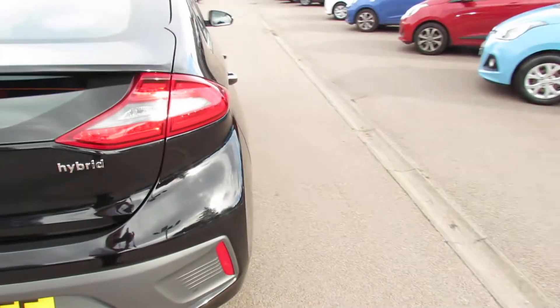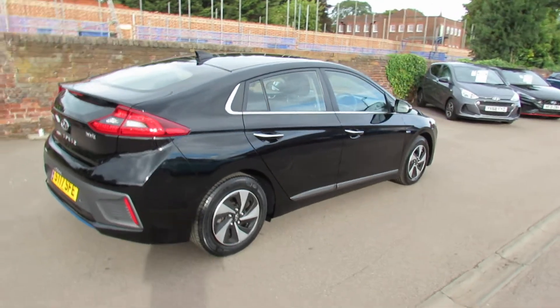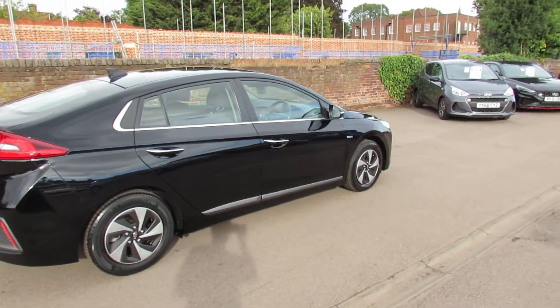Let's carry on down the driver's side of the car. This particular color by the way is called Phantom Black Metallic — it looks rather nice in it.